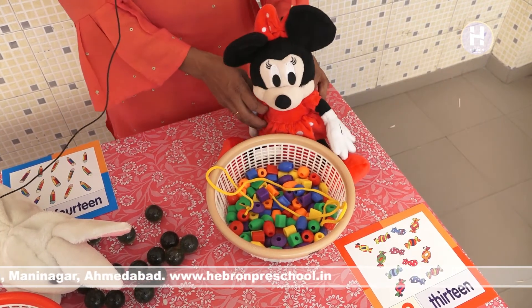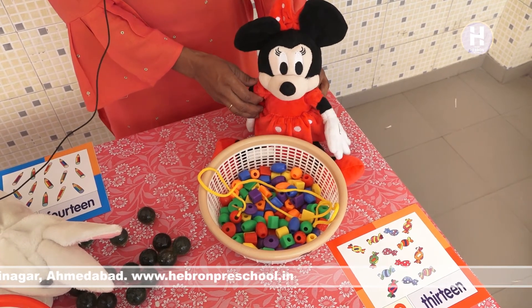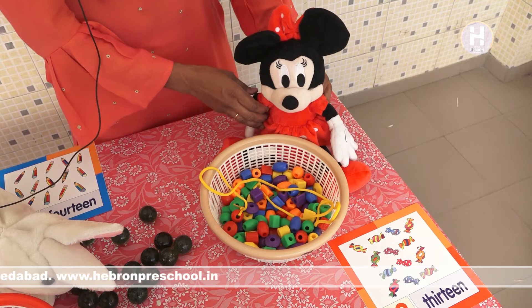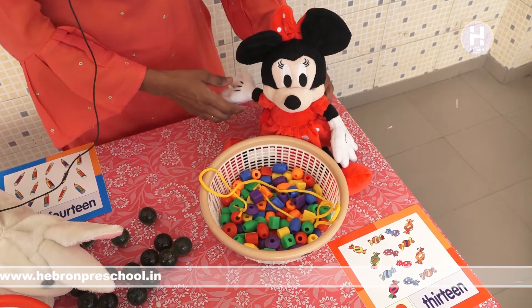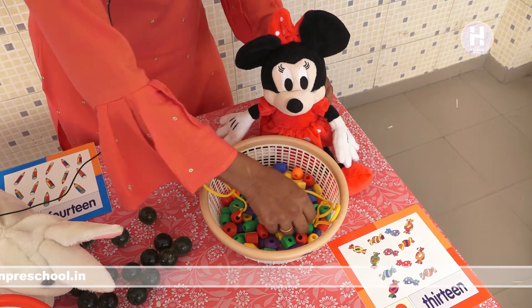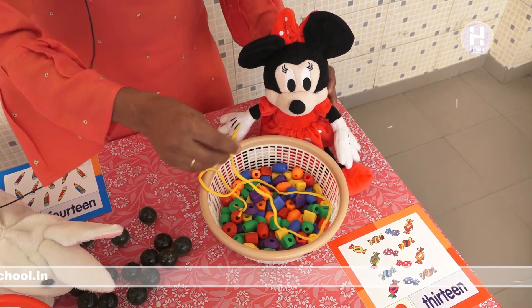Dekho, aaj waapis koun milna hai aap se? Koun hai ye? Mini. Mini kya hua? Aaj kya laay ho? Aap hamare liye beads or string leke aaye hai? Kya karna hai aapko? Oh, you want to make a necklace? Wait, I will help you.